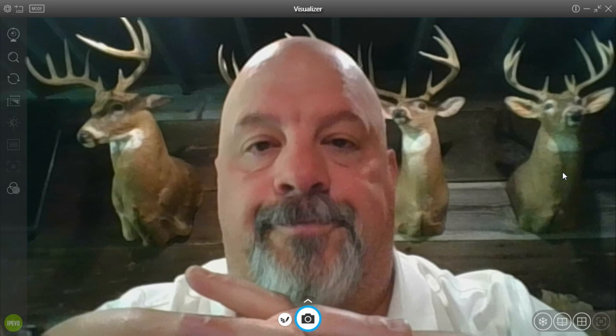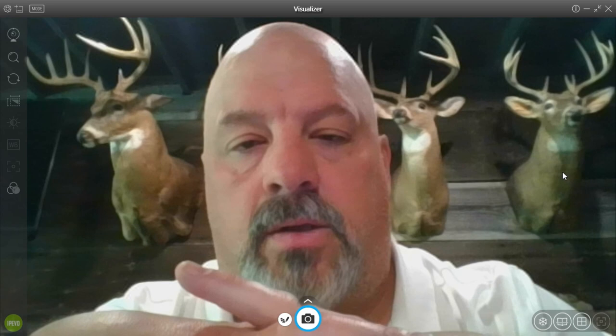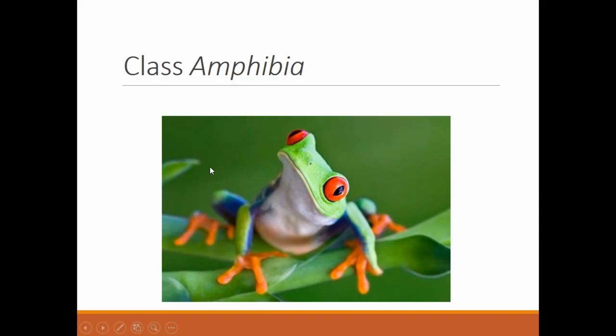Okay, zoology students, moving right along. Welcome to lesson three, and today's goal is to talk all about the amphibians and the reptiles. So, without further ado, let's get started.